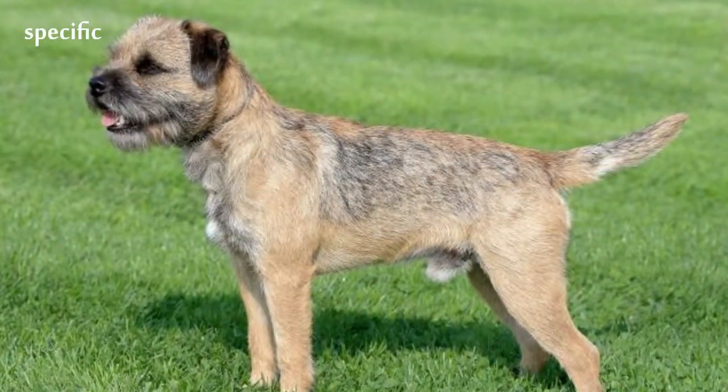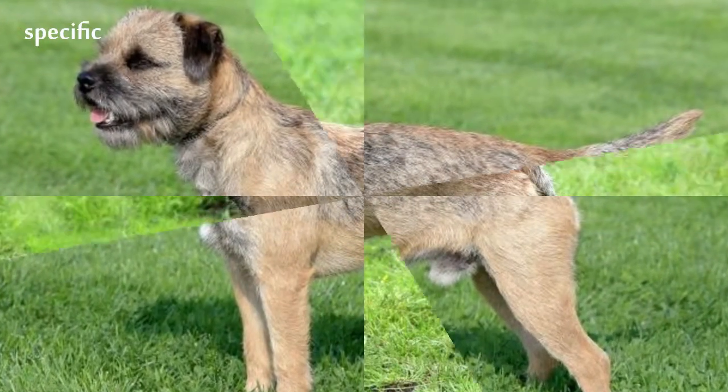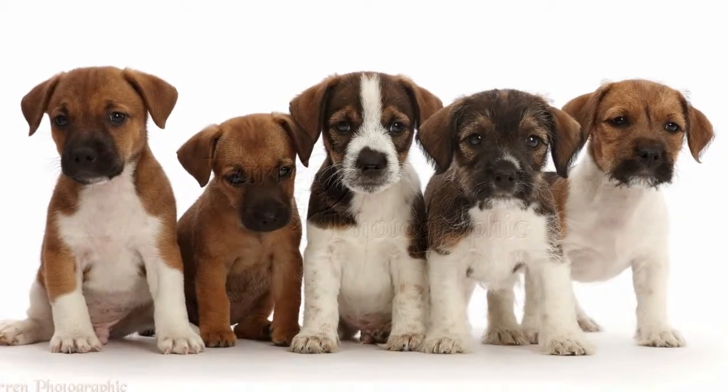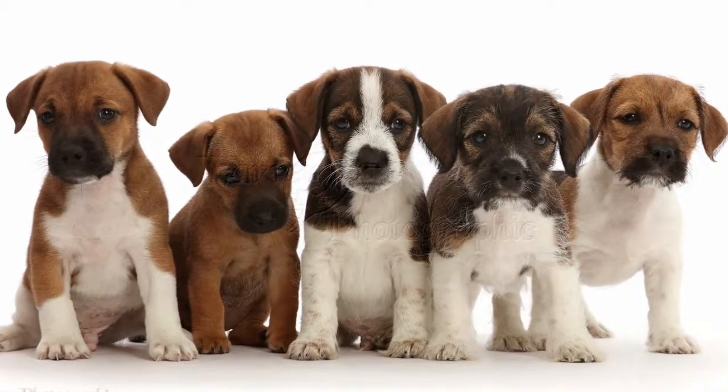It then takes about 8 weeks for the top coat to come back in. For some dogs, weekly brushing will suffice. Most Border Terriers are seen groomed with short hair, but longer hair can sometimes be preferred.